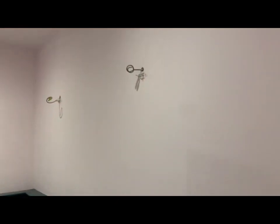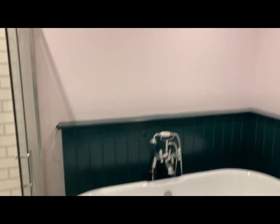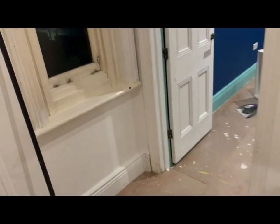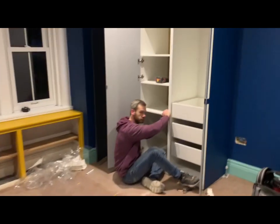The bathroom is very close to done - me and Dad just need the mirror and the light. There are some drawers and things for the kids' room. I'm really loving the bathroom. And the kids' room is done. Pete's just finishing off the wardrobe.